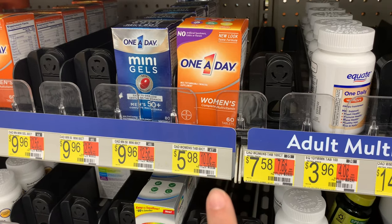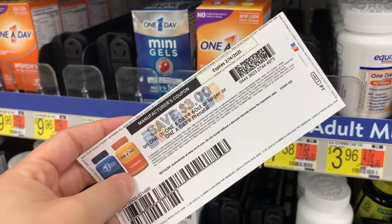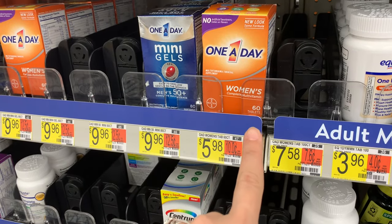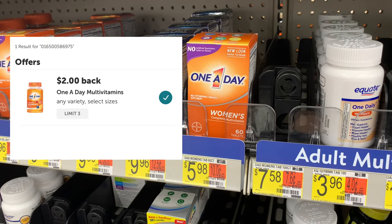I'm going to grab one of these Women's One-A-Day vitamins priced at $5.98. I'm going to use this $3 off of one that I printed from Coupons.com — it says 60 count or larger, and this is a 60 count. I'll be left to pay $2.98, and Ibotta will give me back $2, making the final cost $0.98.